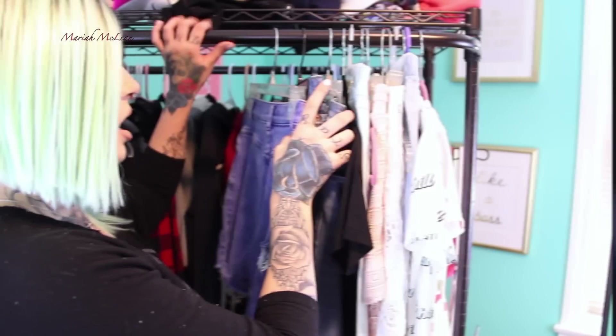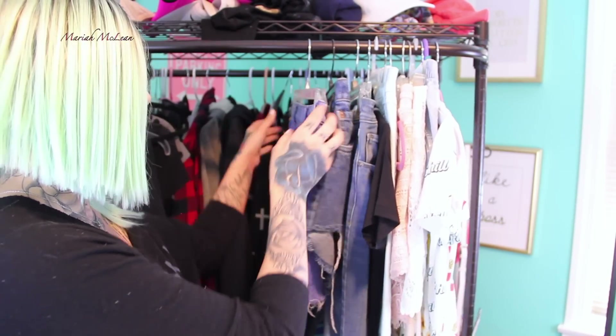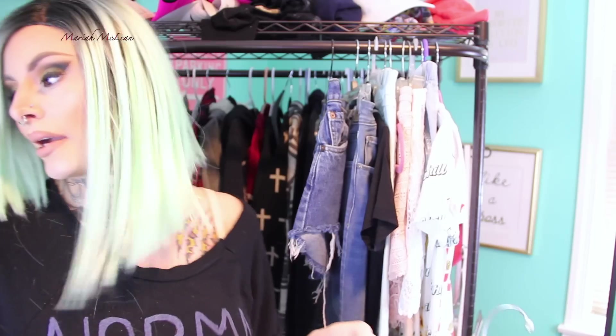Now we're going to move on to the clothing haul try-on part. I'm just going to clean up and move over where all my clothes are, and we'll do the haul. Here are the clothes — we're going to start with Plato's Closet.